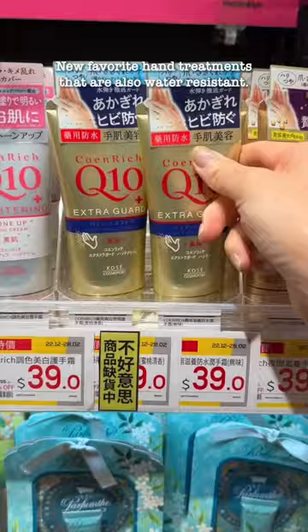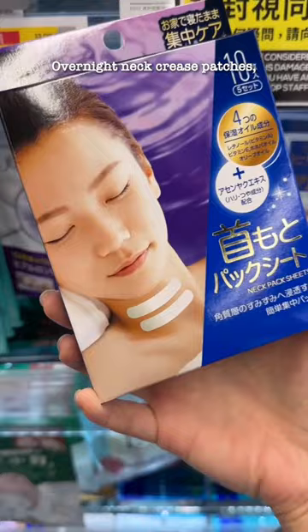New favorite hand treatments that are also water-resistant — this lasts through hand washing. Overnight neck crease patches, so trying this.